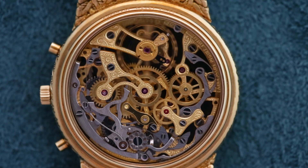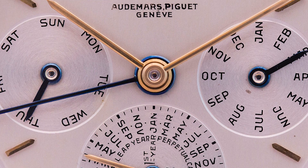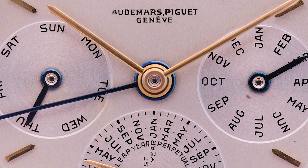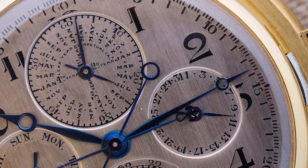They started from the very beginning to make complicated watches. They took their inspiration from the motion of the moon around the earth, and the earth around the sun.